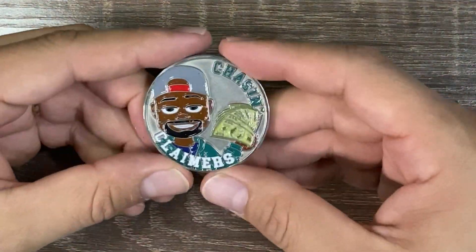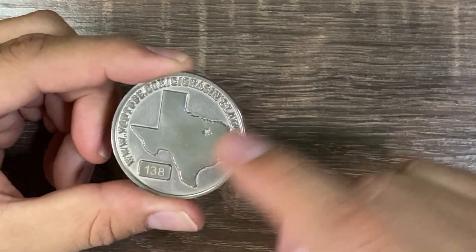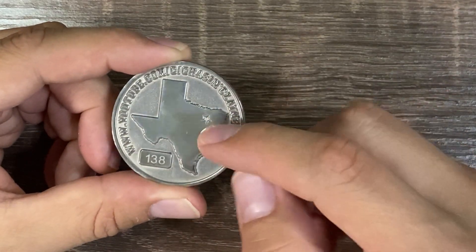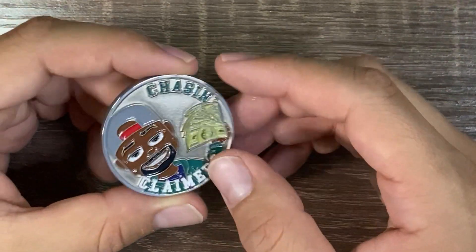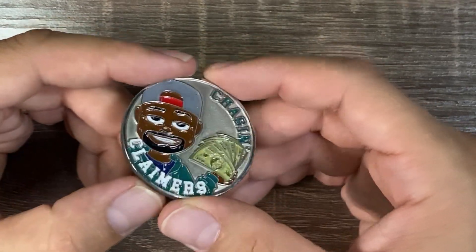Mr. Chasen Claimers — this is one of the old faithfuls. I like this coin. I hit my first claimer with this coin. Has his YouTube channel name on top, Texas, and wherever he resides — that's number 138. I will link his channel in the description below. Really cool channel, always doing stuff there.